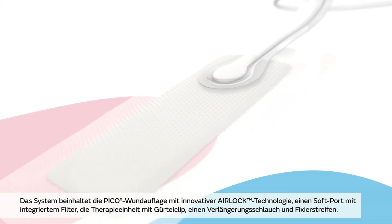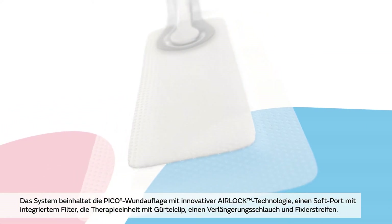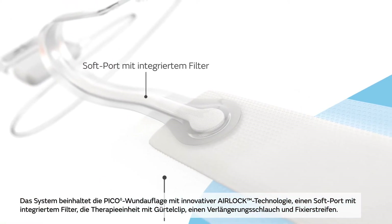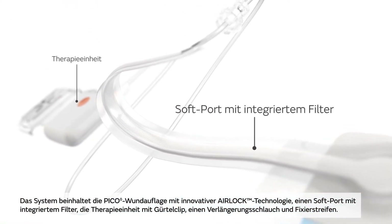System components include the Pico dressing with innovative airlock technology, soft port tubing with integrated filter, pump and belt clip, extension tubing and fixation strips.